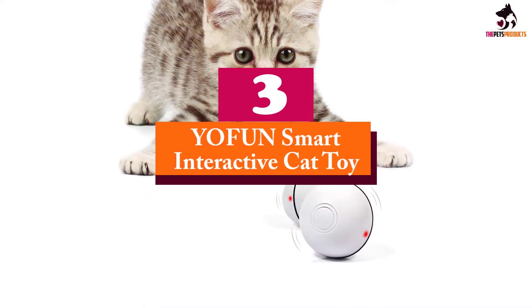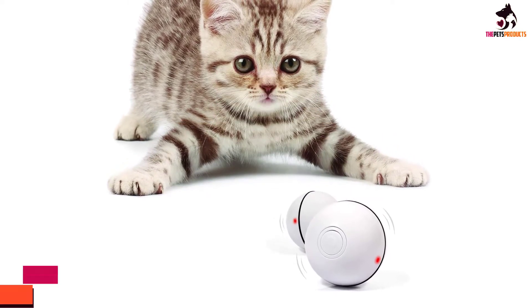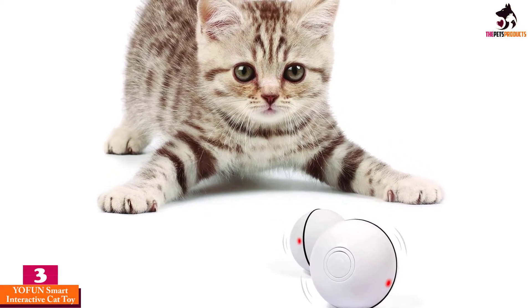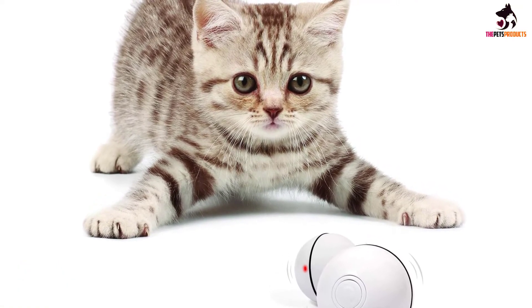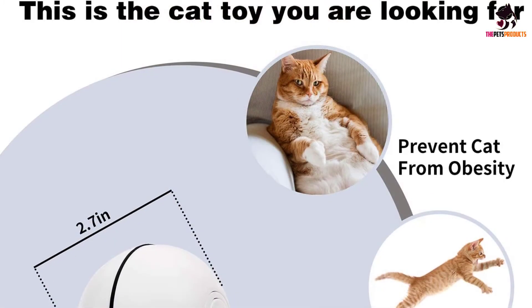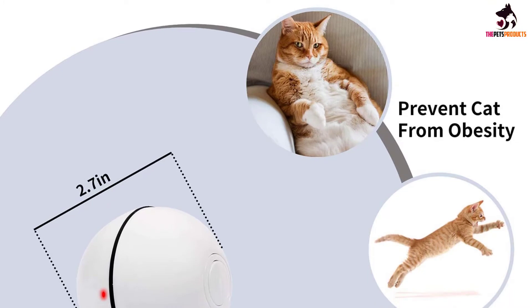At number 3, we have the YOFUN Smart Interactive Cat Toy. Forget simple fuzzy or rubber balls — these balls take play to the next level. Push the button and the ball will begin to rotate while also emitting an eye-catching red light. For cats, the unpredictable motion is irresistible.